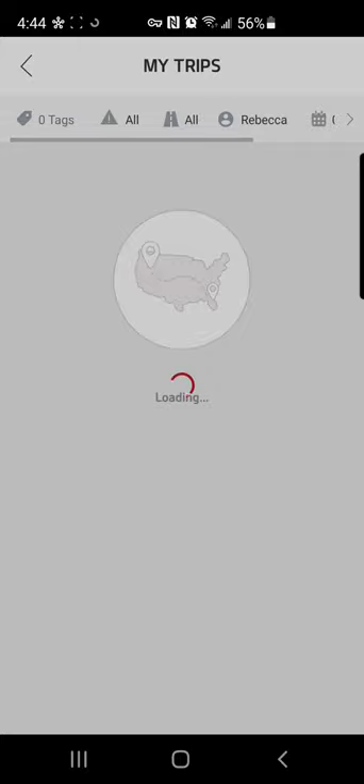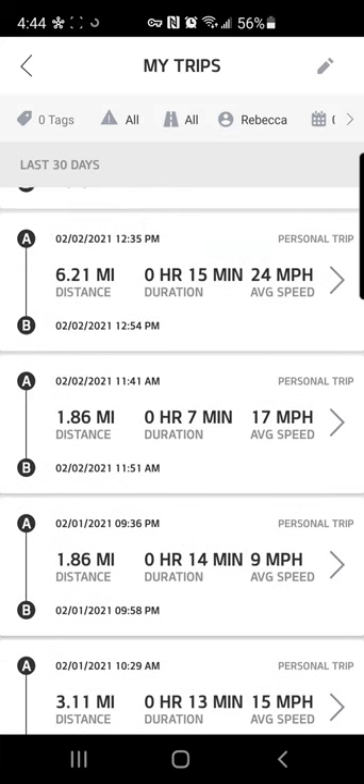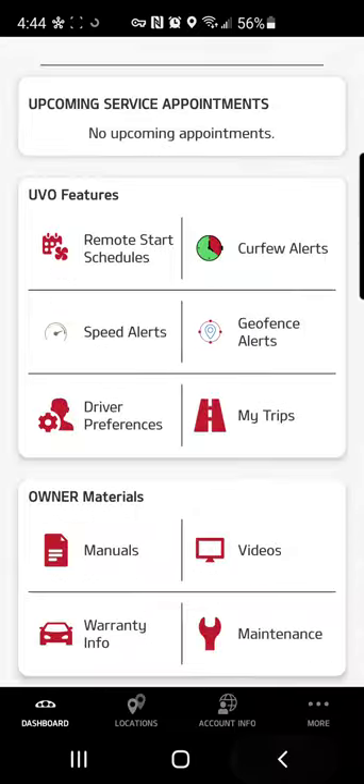This will show you where you've driven to — I don't want to get too in detail with that just because it's got my own personal trips in there — but you can see it shows you how fast you were driving, how far you drove, when it was, and some more information there.